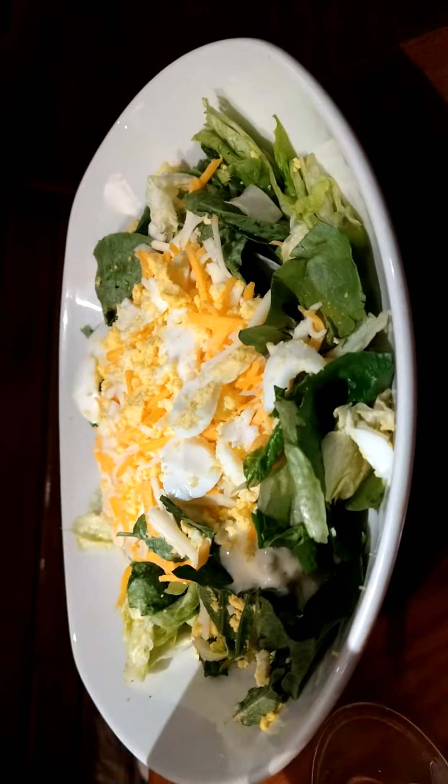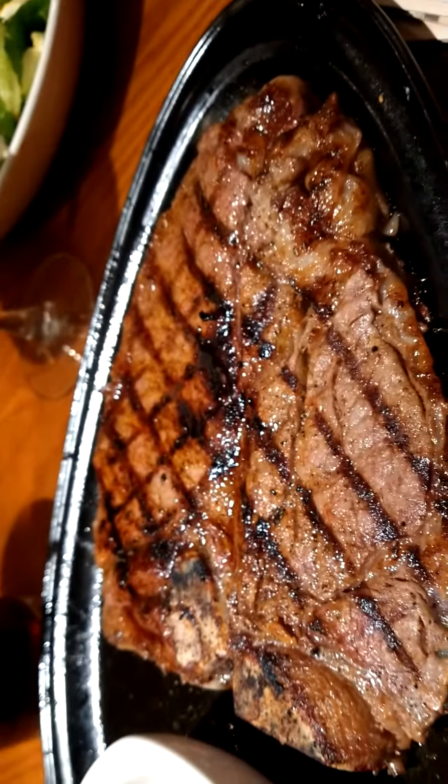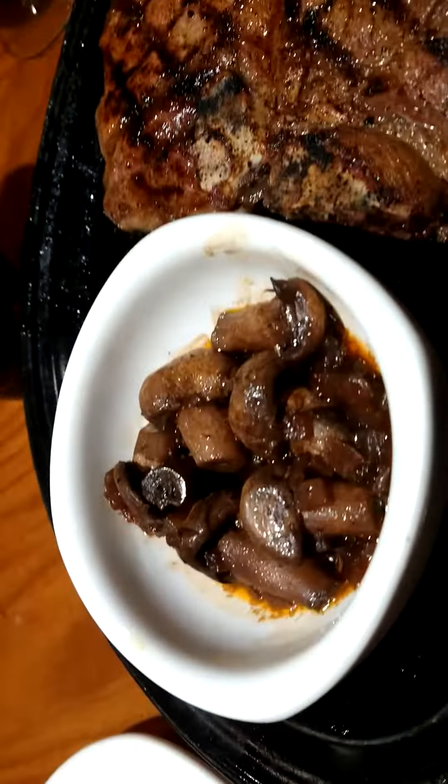And the carved salad. But that's what catches my eye — that's the eye of the tiger right there, with those sautéed mushrooms.